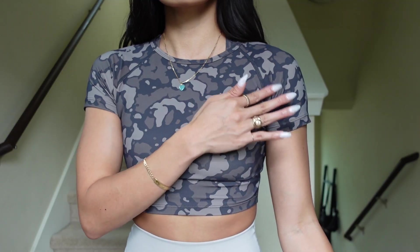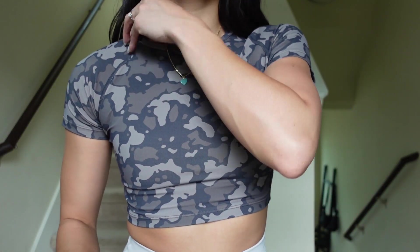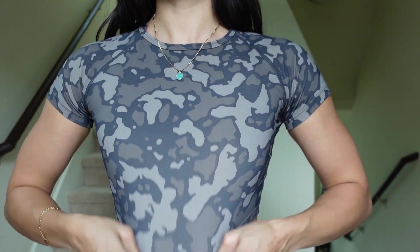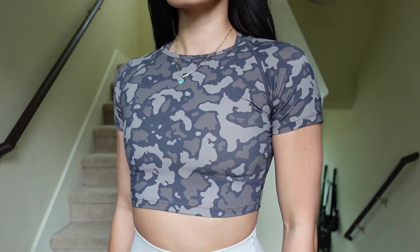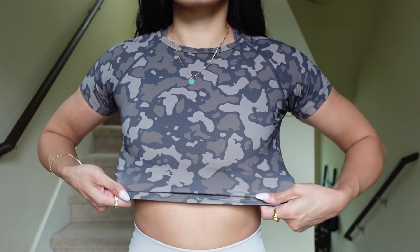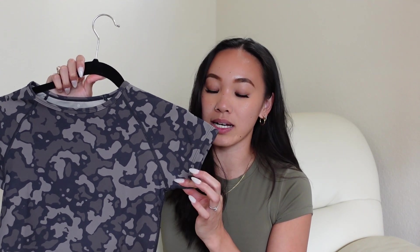Details about this top: it's a simple crop top silhouette with a higher scoop neckline, shorter cap-ish sleeves, and the camo print all over. Turning to the back — very simple, no keyhole, just the Paragon Fitwear logo at the top center. It looks stretchy but whenever you have it on it is so compressive. The inner lining is also made of that lighter color. If you're in between sizes for this, size up.